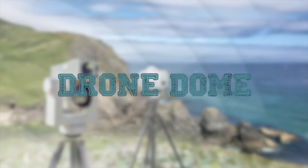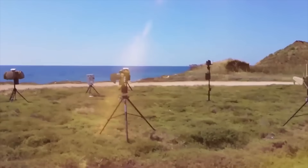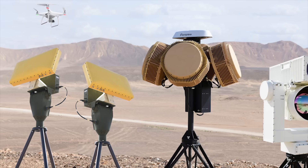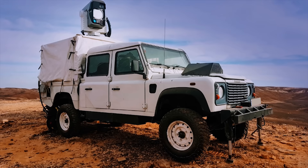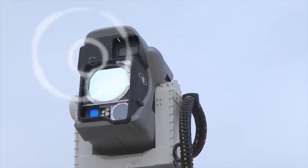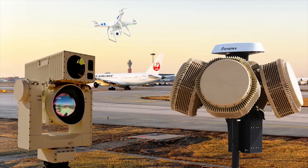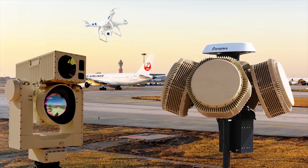Drone Dome. The Drone Dome is a counter-unmanned air system anti-aircraft system developed by Israel-based Rafael Advanced Defense Systems. The system was first displayed in 2016 and joined similar protection systems developed by Rafael, such as the Iron Dome. The Drone Dome successfully demonstrated its CUAS capabilities, which included accurate detection, identification, and soft-kill capabilities against a variety of drone targets, and is now eligible and has been recommended to compete for future CUAS contract opportunities.